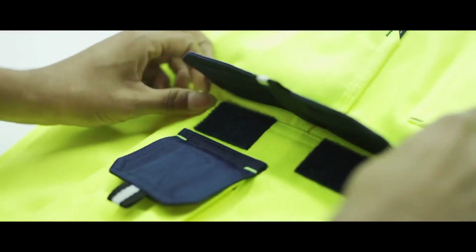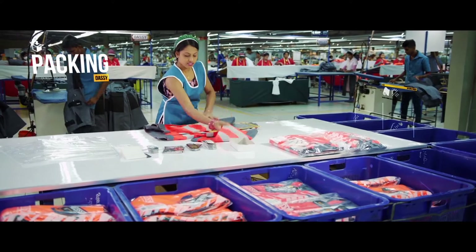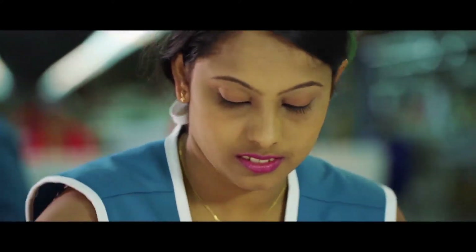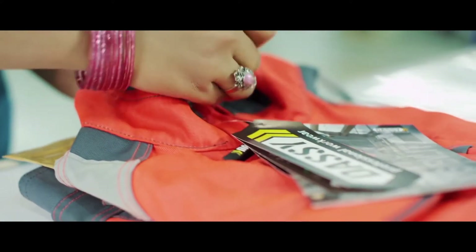Any imperfection, no matter how small, is immediately corrected. This results in a high-quality product which we gladly label with our brand name.